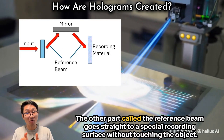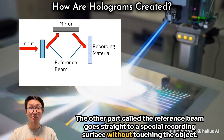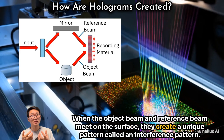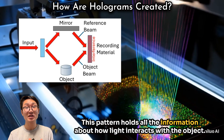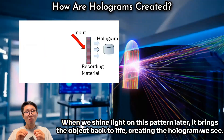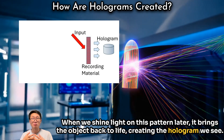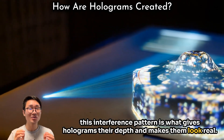The other part, called the reference beam, goes straight to a special recording surface without touching the object. When the object beam and reference beam meet on the surface, they create a unique pattern called an interference pattern. This pattern holds all the information about how light interacts with the object, almost like a map of light. When we shine light on this pattern later, it brings the object back to life, creating the hologram we see. This interference pattern is what gives holograms their depth and makes them look real.